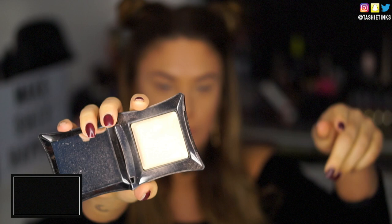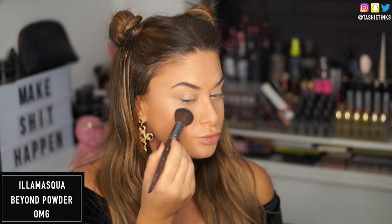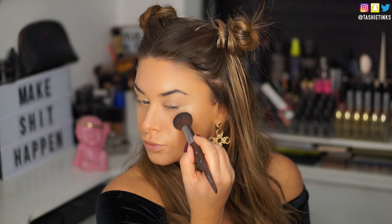Before I powder any further, I'm taking the Illamasqua Cream Highlighter in the shade Aurora, and just using my finger to pat this over the highlighting areas. I'm really into that intense glowing look at the moment, so using a cream highlighter first is really going to give us that. I also applied it on my eyelid because I wanted my eyelids to have a really nice sheen. To set that highlighter, I'm going in with also by Illamasqua — this is the OMG Beyond Powder. This combination of highlights gives just a natural glow to your skin, really glowy and natural.